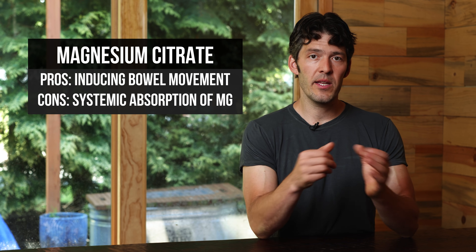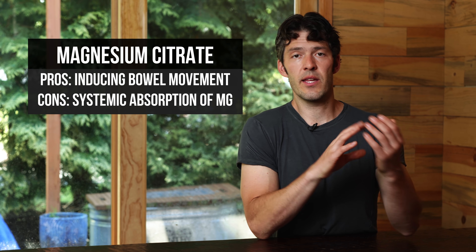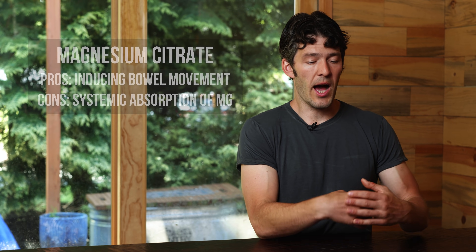So if you're constipated, if you want to have a coffee enema, or you need to go in and get a colonoscopy, I would recommend loading up on magnesium citrate.